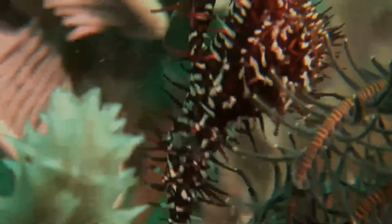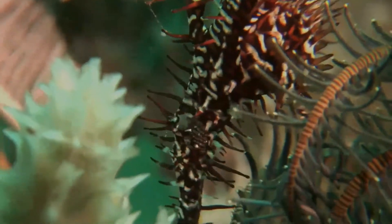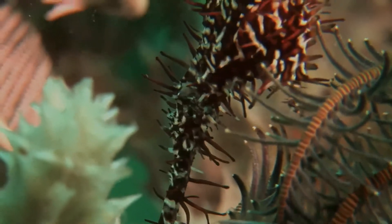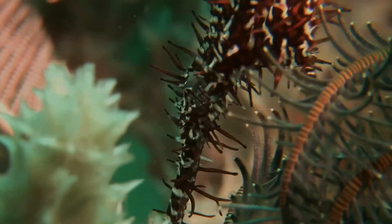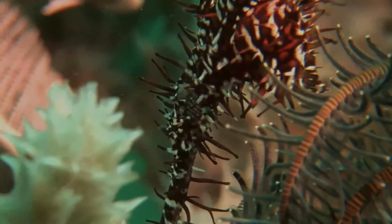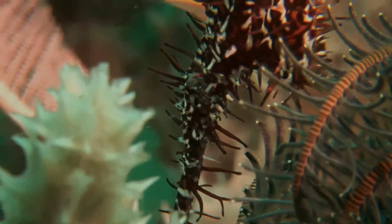Ornate ghost pipefish are found in the western Pacific and the Indian Ocean along reef edges prone to strong currents, from the Red Sea to Tonga. They reach a maximum length of 12 cm. They vary in color from red or yellow to black and are almost transparent.